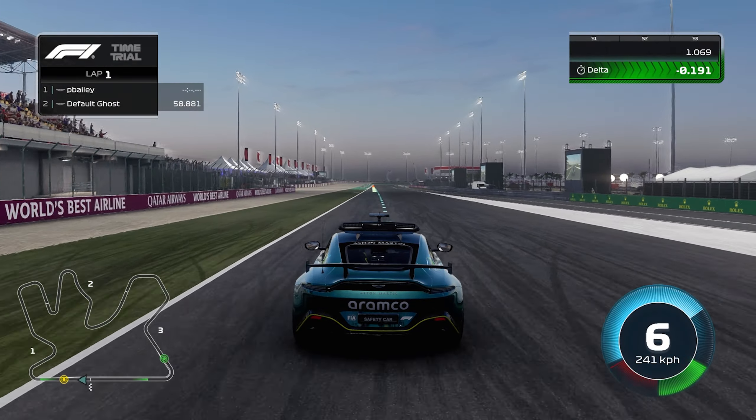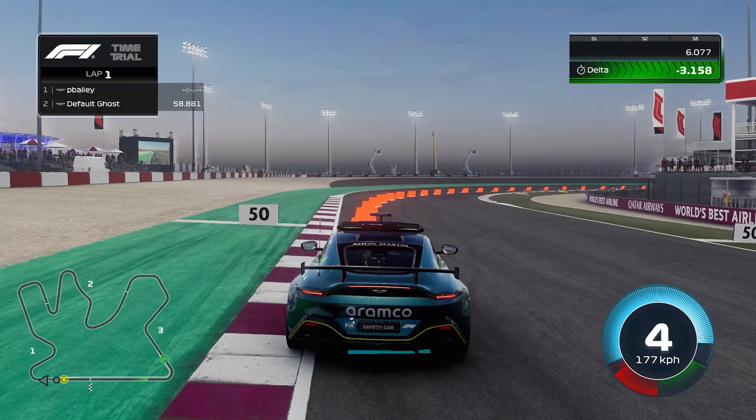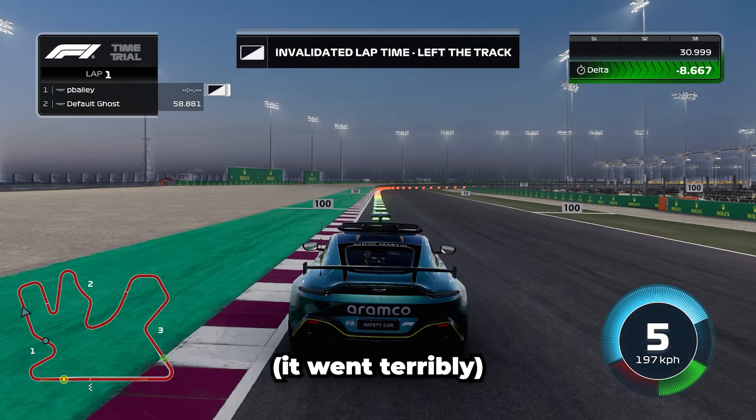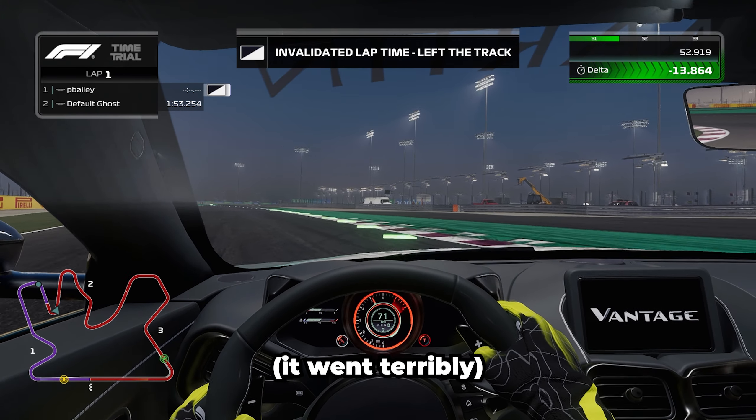As we begin our first lap — oh god, this is gonna go terribly, I can feel it. And we've invalidated. Invalidated. Lovely.